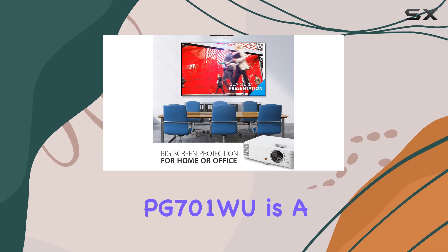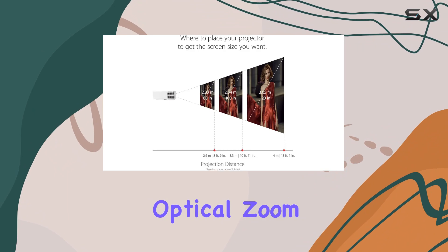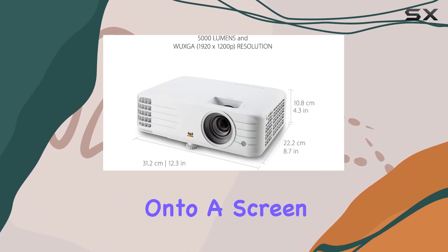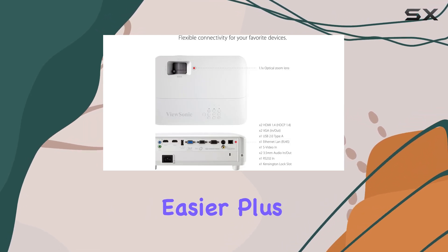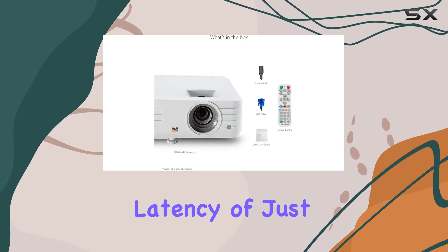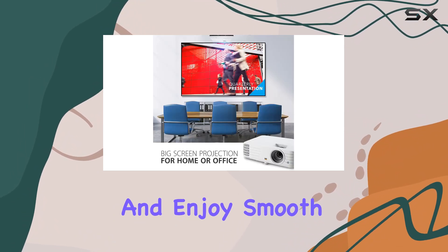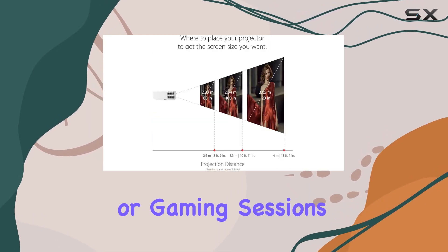Setting up the PG701W is a breeze, thanks to its 1.1x optical zoom and 40-degree vertical keystone adjustment. Whether you're projecting onto a screen or a wall, achieving the perfect image alignment has never been easier. Plus, with a low input latency of just 16 milliseconds, you can say goodbye to laggy visuals and enjoy smooth, uninterrupted viewing — perfect for fast-paced action scenes or gaming sessions.